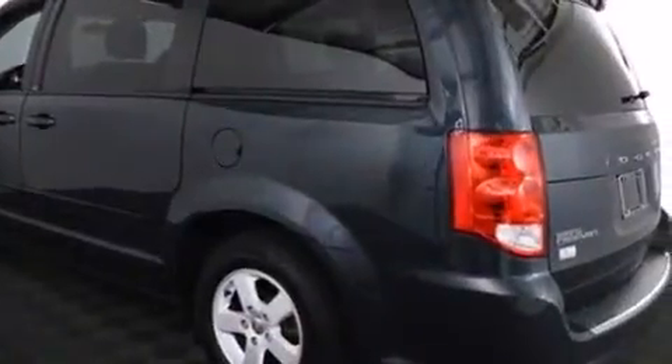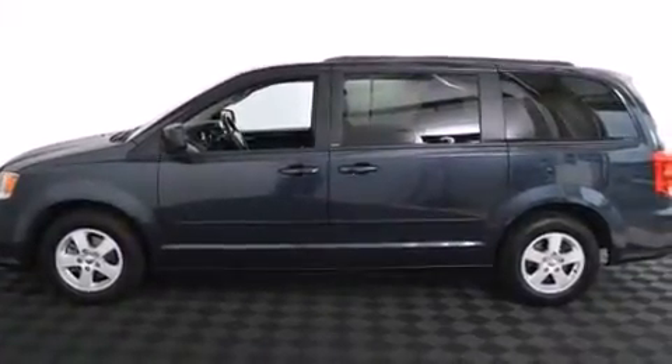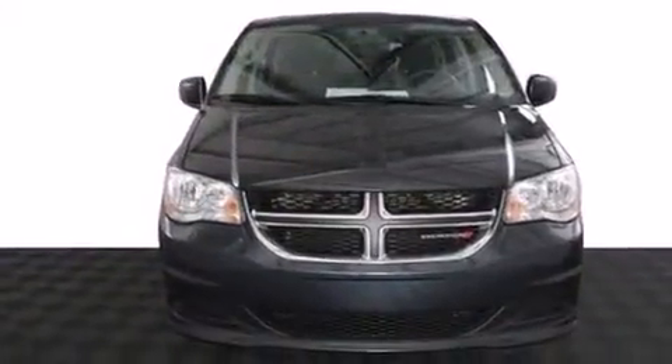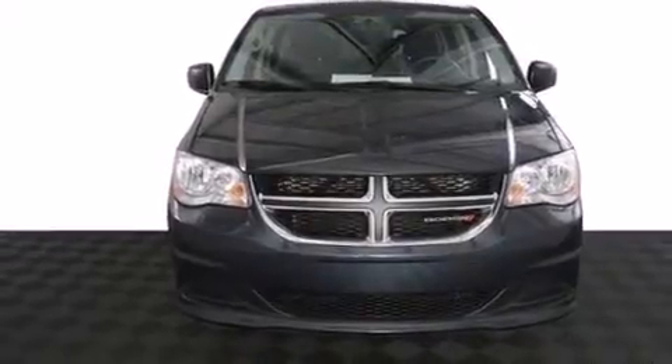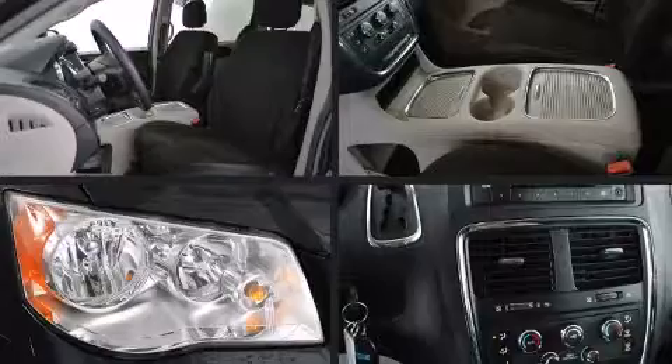Dodge prioritized practicality, efficiency, and style by including delay-off headlights, one-touch window functionality, a tachometer, front and rear air conditioning, and much more. Premium sound drives six speakers, providing you and your passengers a sensational audio experience.